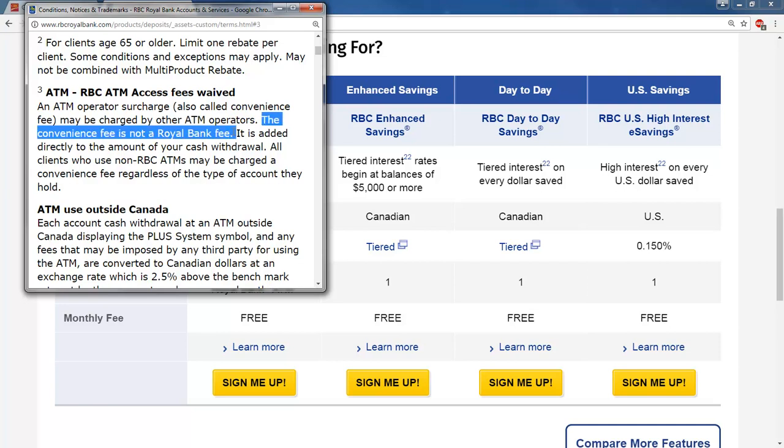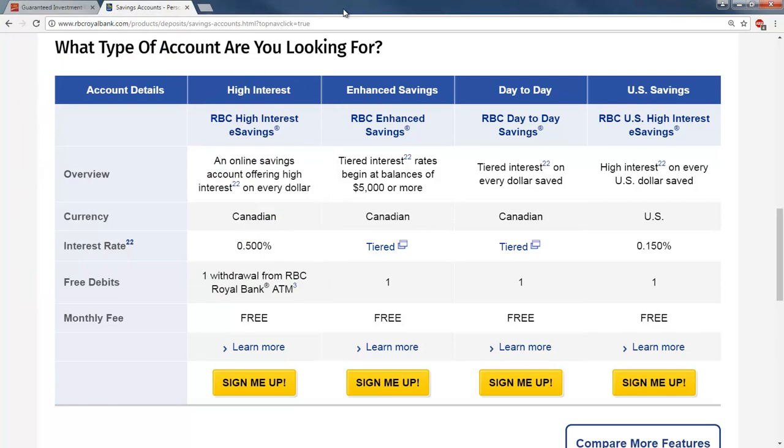There are points noted here. The convenience fee is not a bank fee — it's added directly to the amount of your cash withdrawal. So you can get into other fees quite easily that way too.